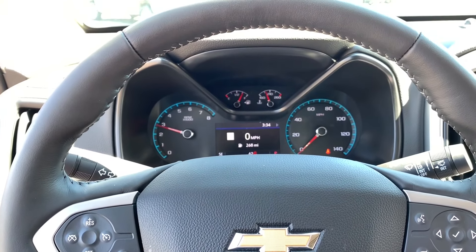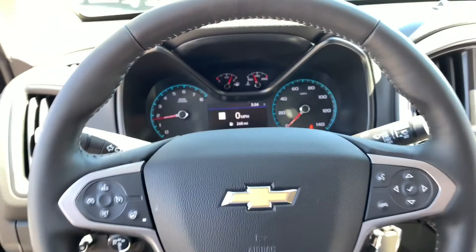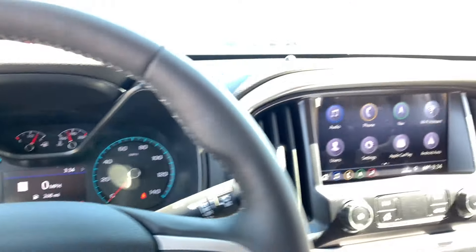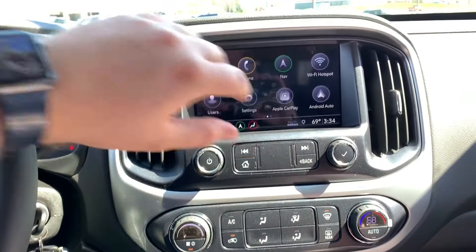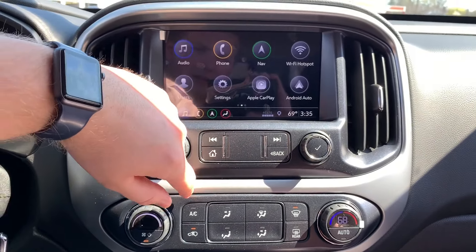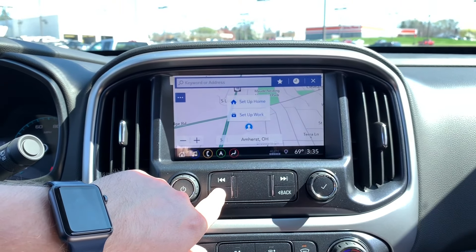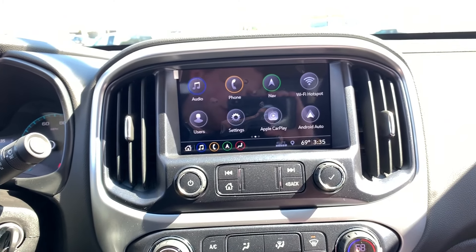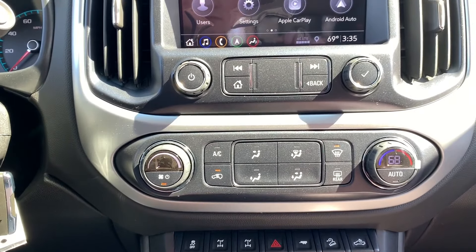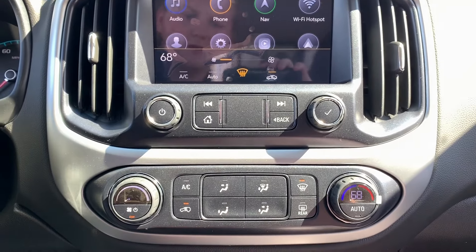That V6 does have a nice growl to it. The Infotainment 3 touchscreen is a nice setup and really easy to use — AM, FM, and SiriusXM. It's got Bluetooth, navigation, and we're here in Amherst, Ohio. There's a built-in Wi-Fi hotspot, and Apple CarPlay and Android Auto are standard on all vehicles.